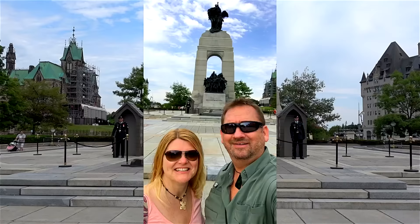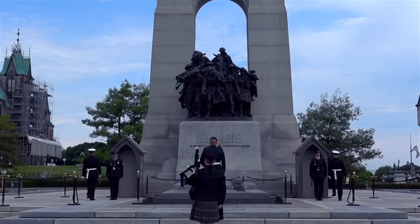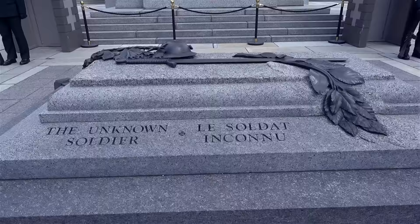We made it just in time for the changing of the Guards here in Ottawa. At the World War I Memorial, they do it every single day. It's a cool thing to come and see and a great part of our history.